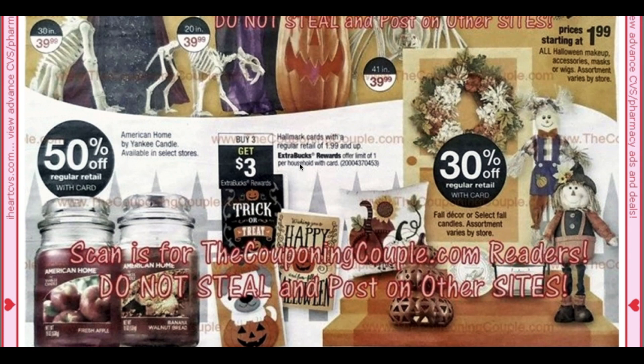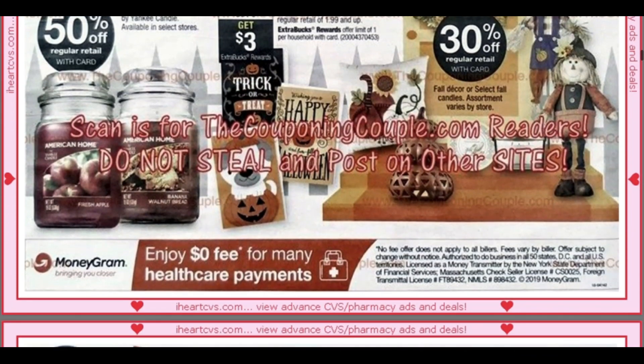This is a hot deal — Hallmark here. Now some of your stores are American Greetings, but it's buy three, get a $3 ExtraBuck. The cards have to be $1.99 and up, limit of one. This is a great deal because there's a printable coupon at CVS.com — go to the search bar, type in coupons, go to the coupon site, click the categories tab, go to gifts, and you'll see a $3 off three printable CVS coupon for Hallmark cards. Print that coupon, use it with this promotion, and you can get $1.99 cards free. There are a lot of $2 cards — you can get three for free. That is a great deal.